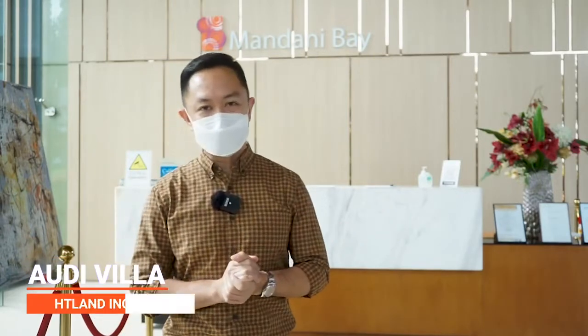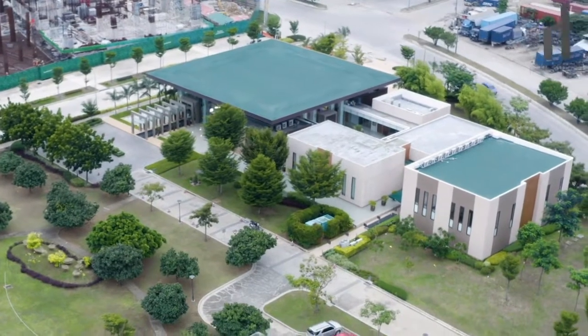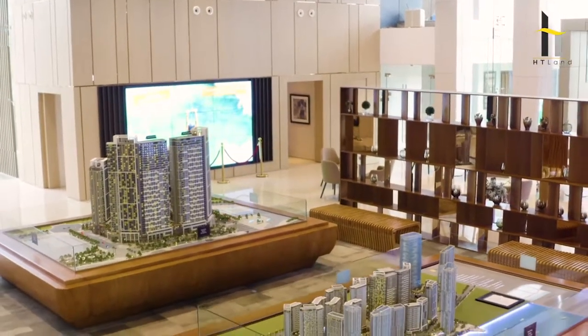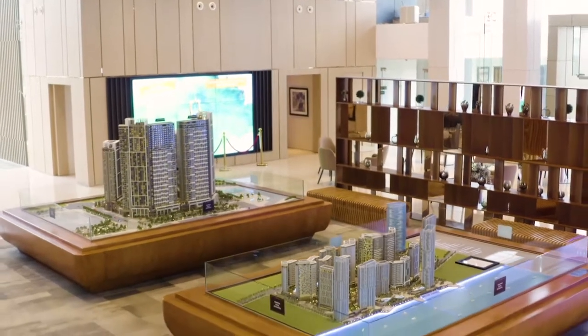Welcome to our virtual gallery. I will be giving you a tour, if you haven't been here yet, to know what it is to be in a world-class development. A little trivia about Mandani Bay: this show gallery right here that we are going to be giving you a tour on has already garnered around seven international design awards. It is sitting on a 1,500 square meter floor area, one of the biggest show galleries in the Visayas area.